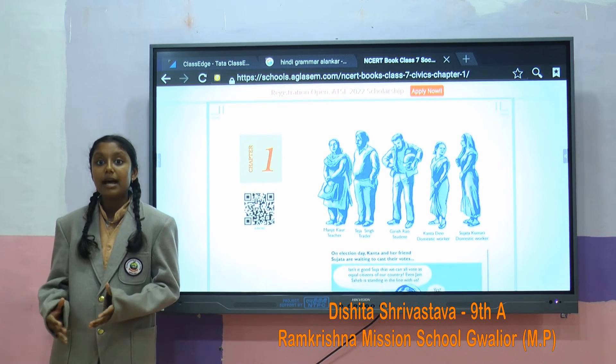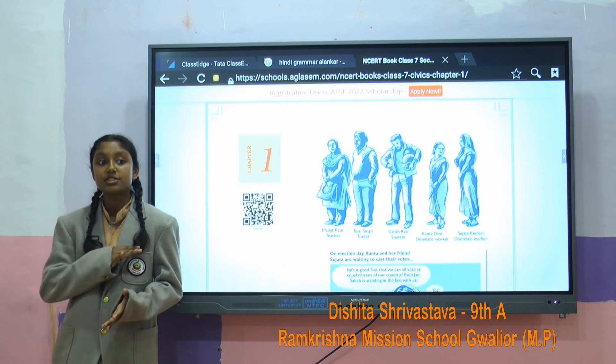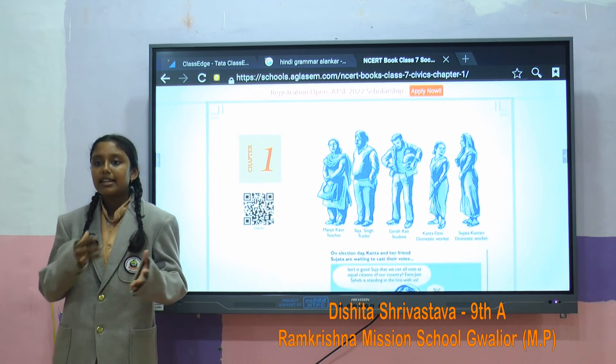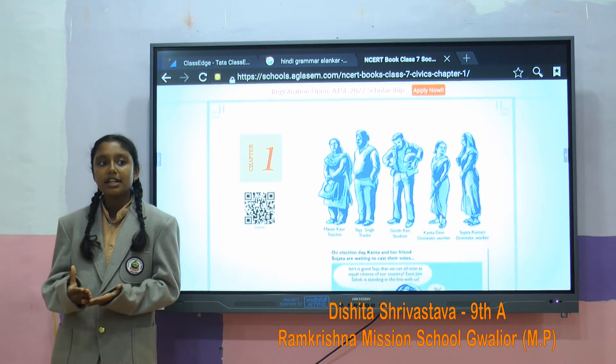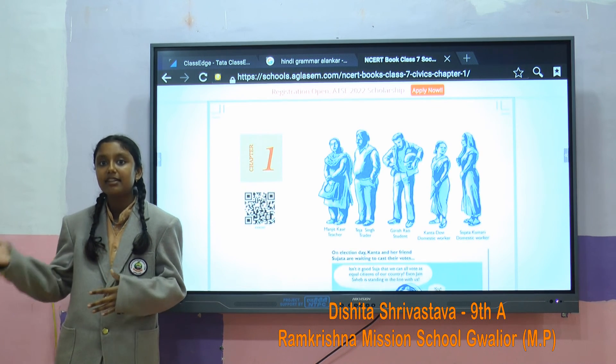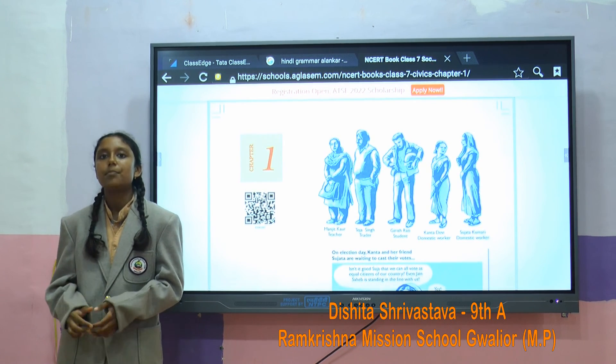Using the integrated flat panel also means that we can access all kinds of information beyond the textbook. If we want to research a topic further, we can just use the internet and get more information on it. Thank you.